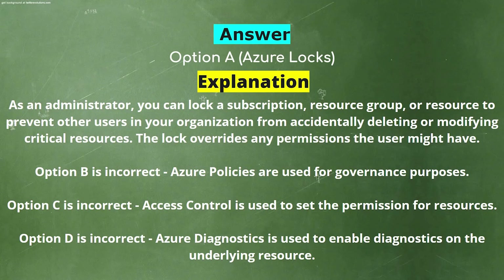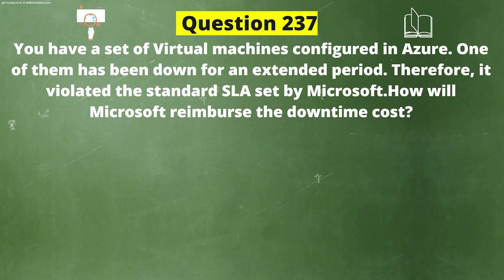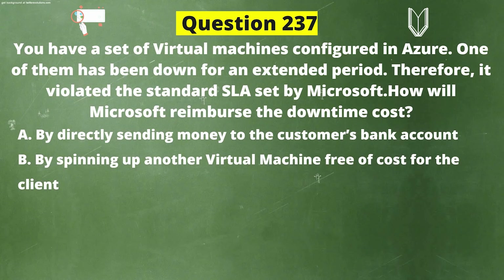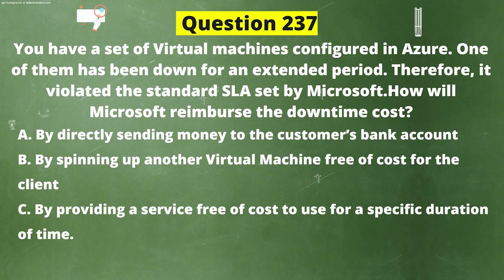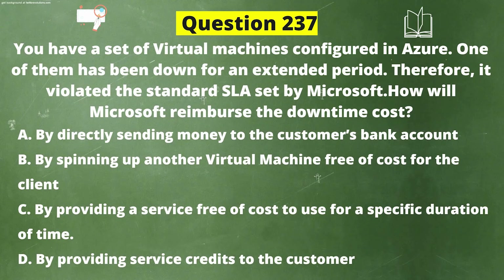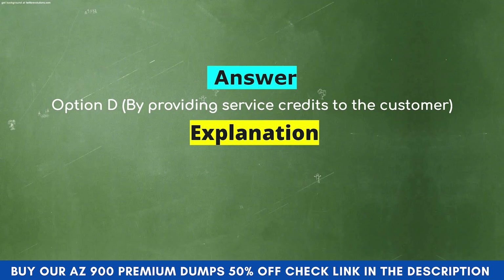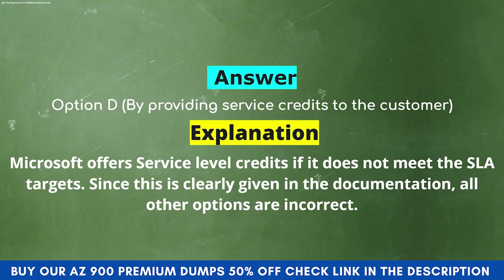Next question: You have a set of virtual machines configured in Azure. One of them has been down for an extended period, violating the standard SLA set by Microsoft. How will Microsoft reimburse the downtime cost? Option A: By directly sending money to the customer's bank account. Option B: By spinning up another virtual machine free of cost. Option C: By providing a service free of cost for a specific duration. Option D: By providing service credits to the customer. The correct answer is Option D: By providing service credits. Explanation: Microsoft offers service level credits if it does not meet the SLA targets, as clearly stated in the documentation.